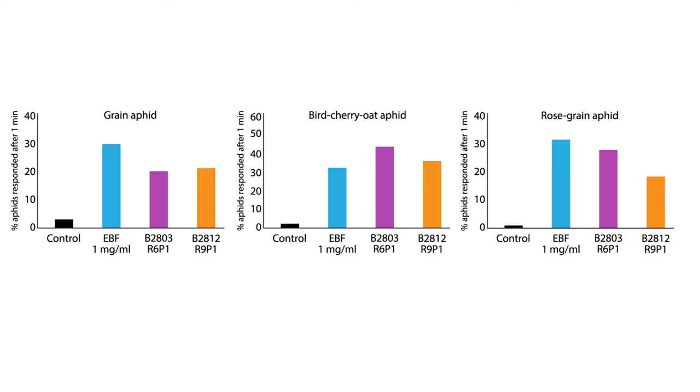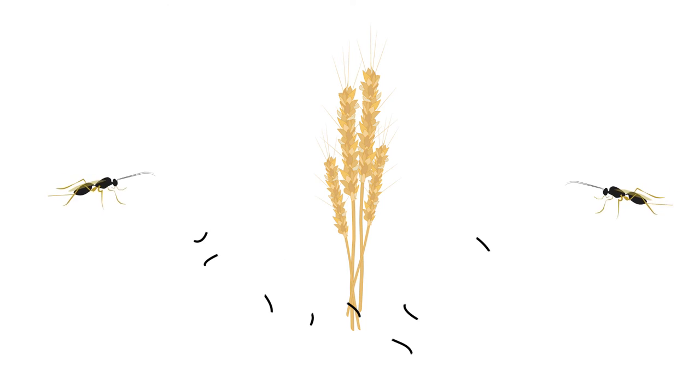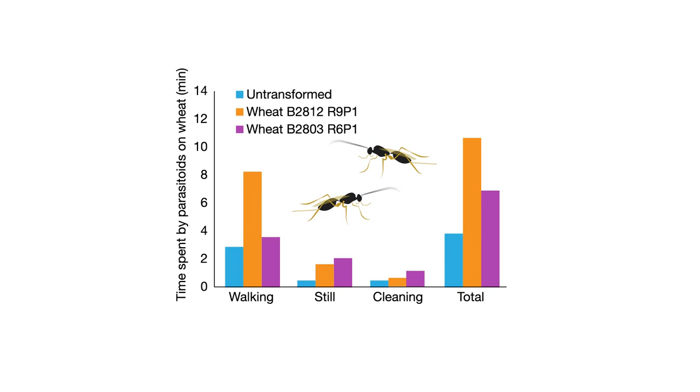Similarly, when scientists placed a small drop of the alarm pheromone made by the engineered plants on aphid colonies already feeding on regular wheat, most of the bugs dispersed. The pheromone has the added benefit of attracting aphid enemies, such as parasitic wasps. And indeed, the researchers found that compared to controls, wasps spent more time hanging around and foraging on the engineered plants before flying away.